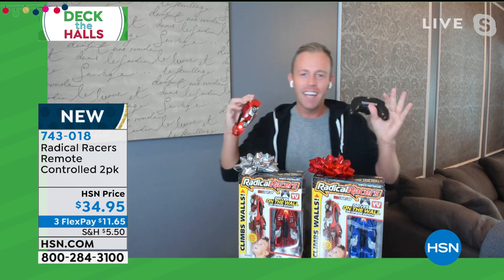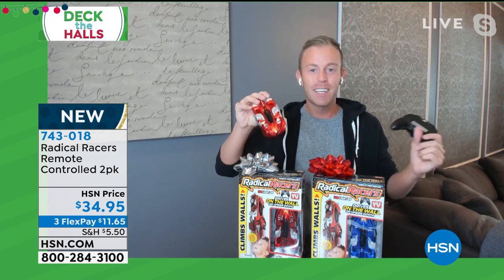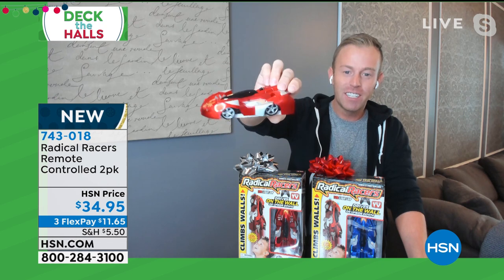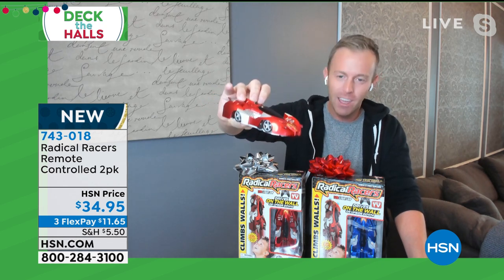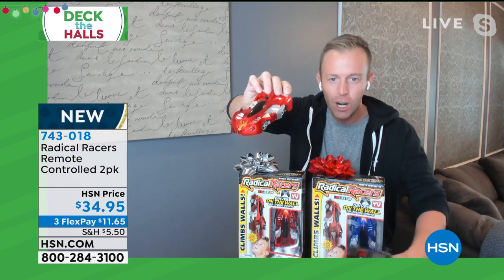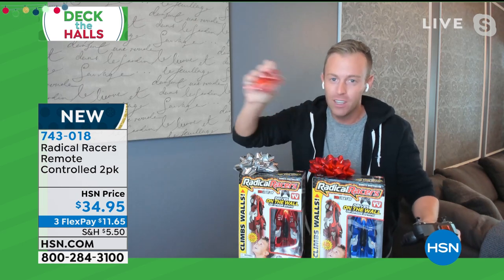This is Radical Racers — the name brand, the commercial you've seen running. I'm sure your kids have been asking for it. Radical Racers is on TV often and it's hard to get your hands on one. We sold out here at HSN, but we were able to get more inventory. One red car, one blue car, both coming to you individually packaged. Rechargeable, by the way.